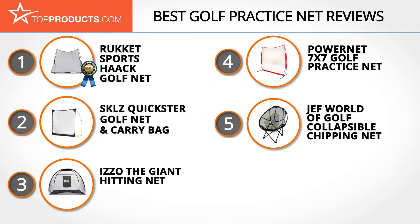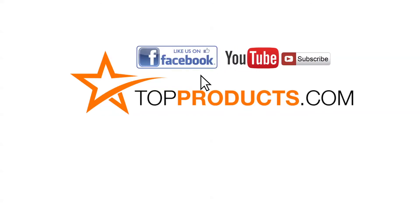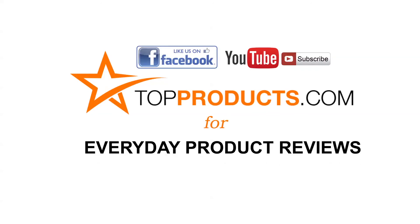These are our top five golf practice nets. We hope you enjoyed watching our review. Until next time, take care. Click now to subscribe to our YouTube channel and like this video. Don't forget to like our Facebook page and visit us at TopProducts.com for more everyday product reviews.